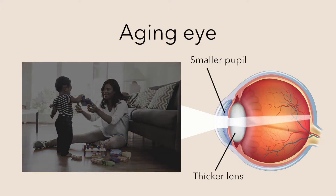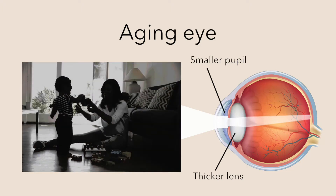The lens also begins to scatter more light as one ages, adding a luminous veil which reduces the distinctness or contrast of objects and the vividness of colors. And as we age, we become more sensitive to glare.